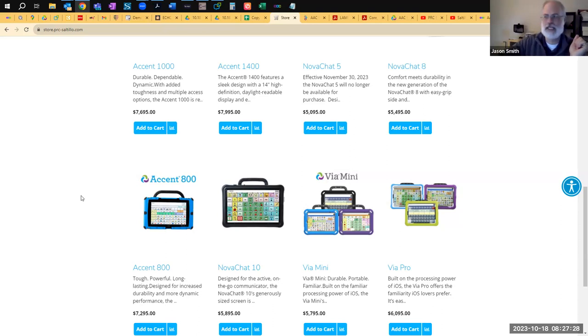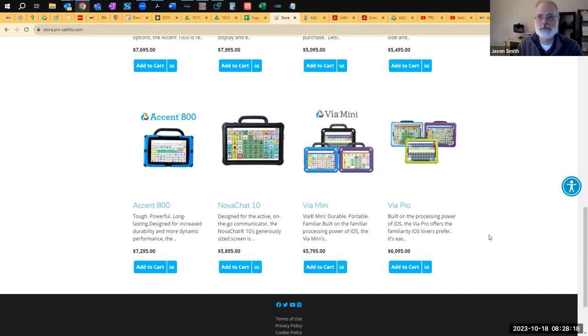The VIA Mini and VIA Pro don't have eye tracking as a fundable device unit, though technically you could plug in third-party trackers. Head tracking is available on two of the three apps — TouchChat and Dialogue with Essence — and coming soon to LAMP. We've been a little reticent on LAMP because LAMP is always 84 buttons, and that's just a bit small for head tracking to work well, especially on the smaller VIA Mini.